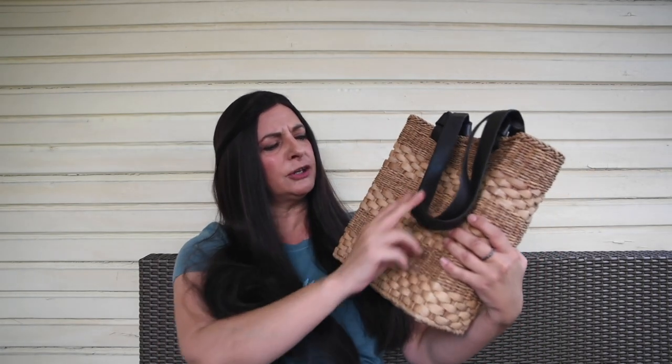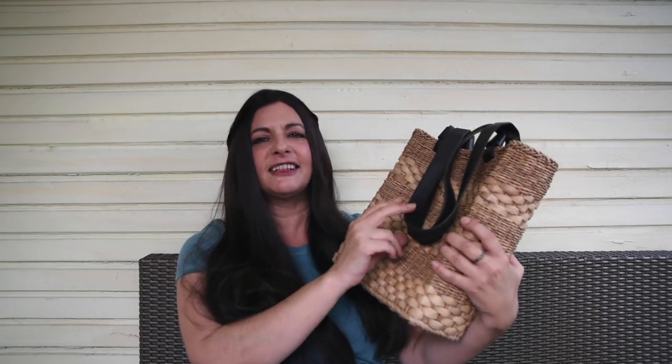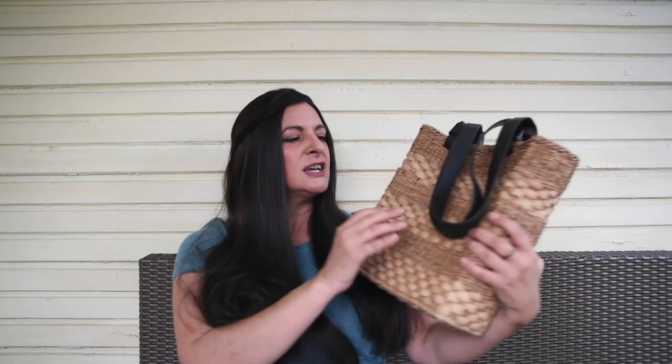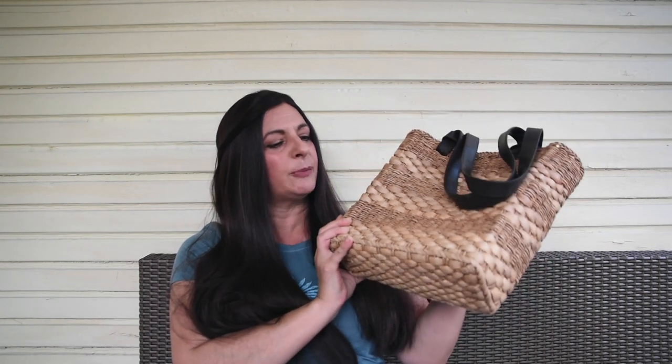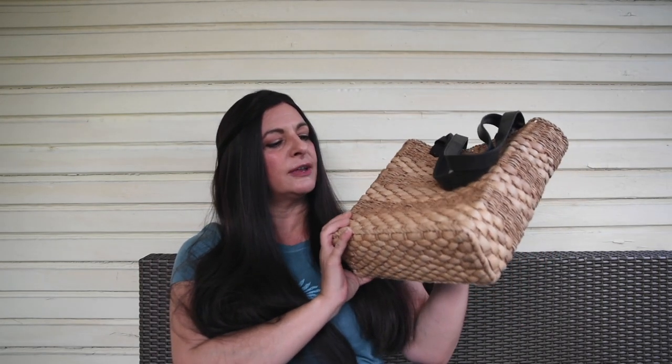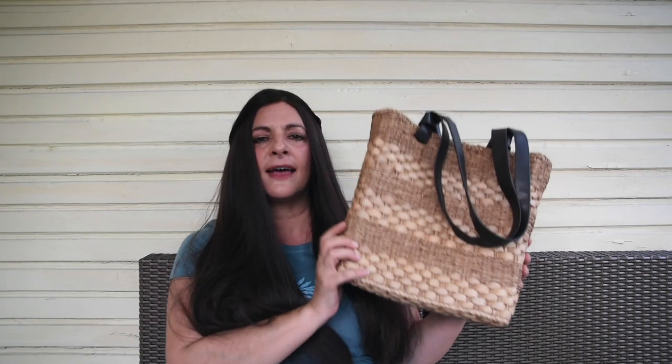This first day of the haul — so many bags, so many purses. This one is really adorable with these little leather-ish — probably faux leather — accents, and the bag itself is a wicker, or I guess seagrass, bag.